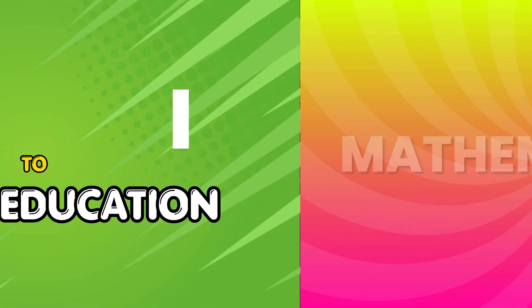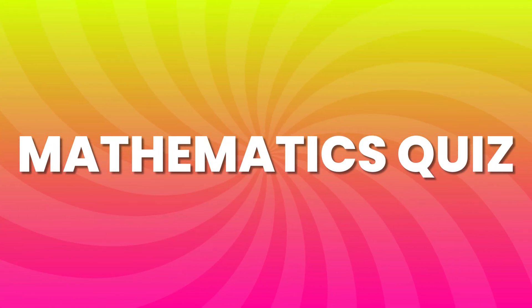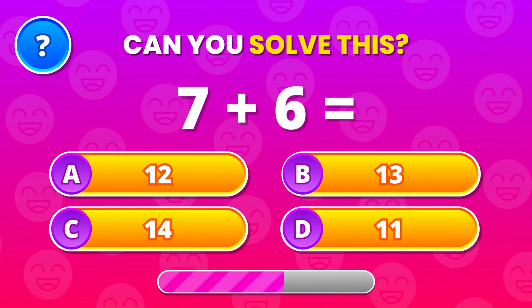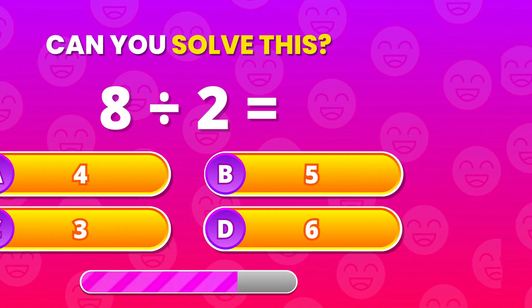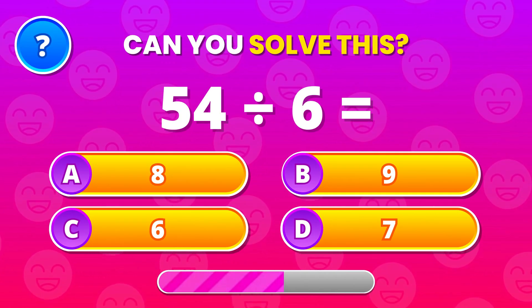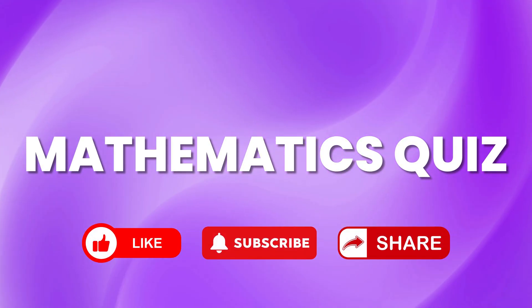Think you're good at math? Let's find out. I'm about to throw some quick questions your way, and your job is simple: solve them before the answer appears. If you're ready for the challenge, hit like, subscribe for more brain games, and let's start right now.